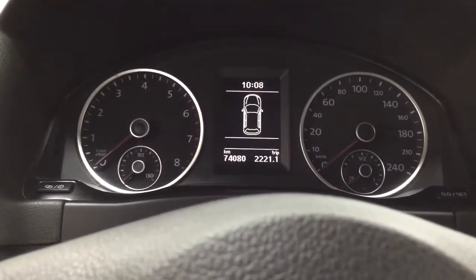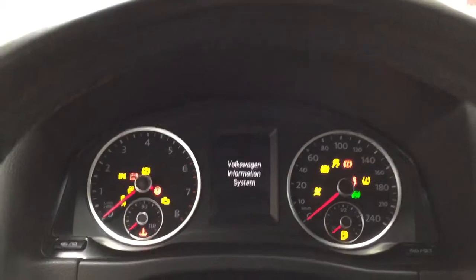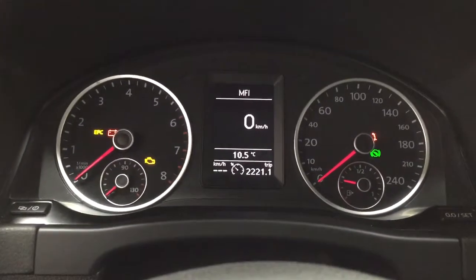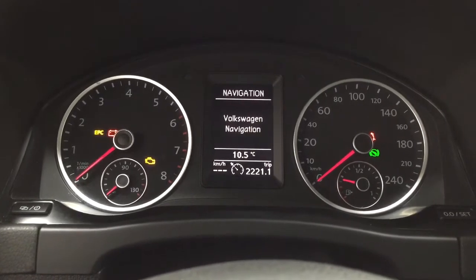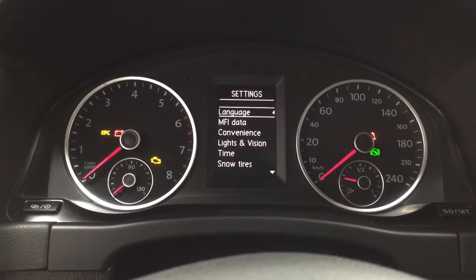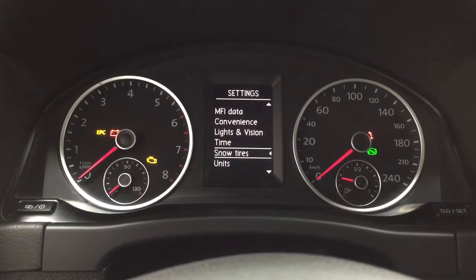Taking a look at the multi-informational display, you'll see features which include the speedometer. You can also navigate through your audio, navigation, phone, and settings menu, along with a couple of additional features inside as well.